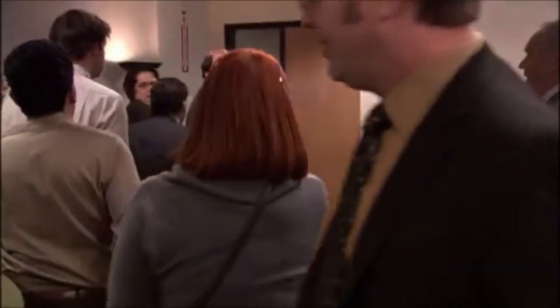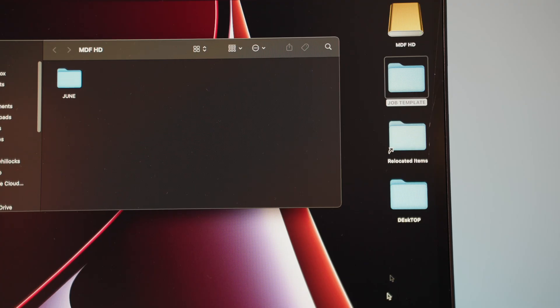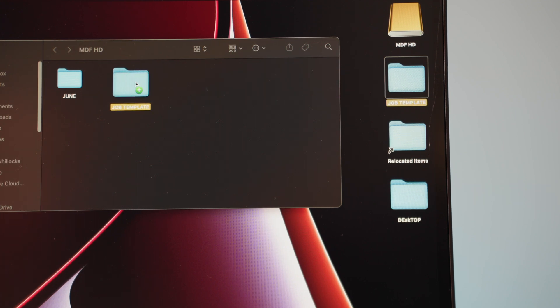Tip number one: organize your files. I'm an organized person — at least I like to think so. If I don't have a plan, I panic. So before you even start editing, the first thing you need to do is organize your files and make sure they're exactly where you want them. To make my life easier, I made a template that I put on my desktop, and when I have a new project I just drag it onto my hard drive.